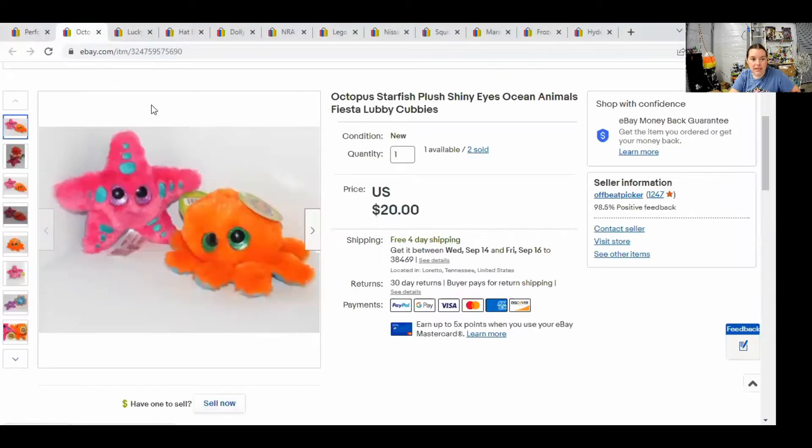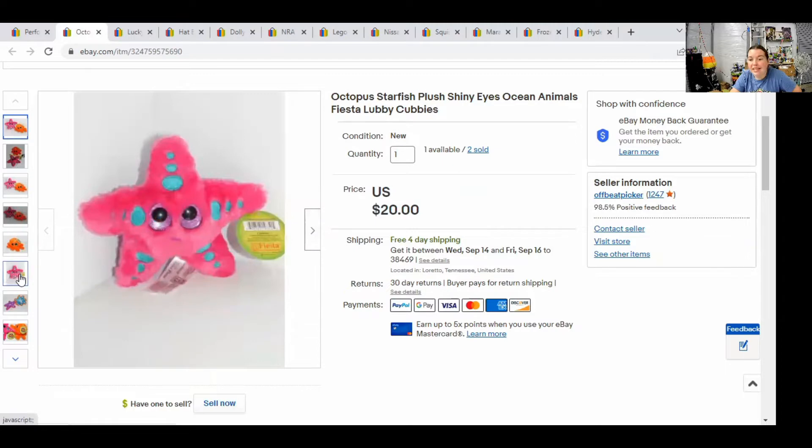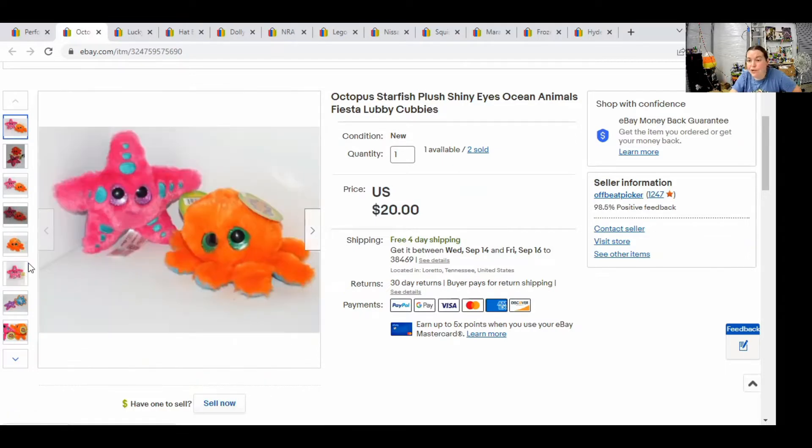The first item that I sold is a Fiesta set of plush — these are Lubby Cubbies. They're very small with shiny glitter eyes, kind of like a Beanie Boo. This was a starfish and an octopus, and I decided to list them together and sell them as a set of ocean animals. I got these at a dollar store for a dollar a piece, and I was able to sell the set of two for $16 — it was listed for $20, but I took an offer. I actually thought these were so cute that when I sold a set, I decided to take a set down and keep a set.